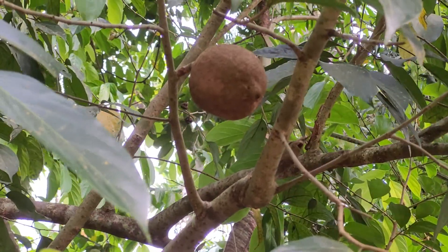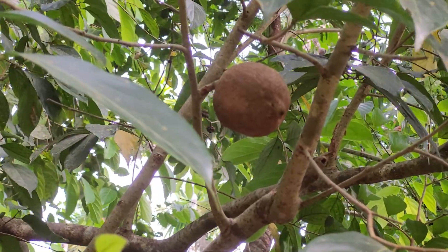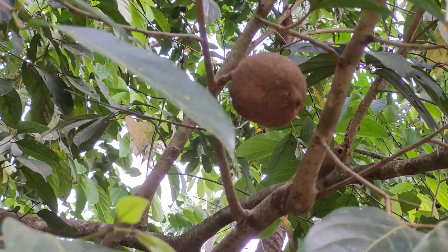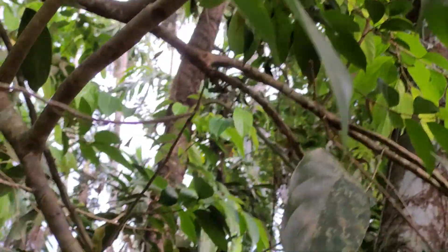This is a fruit called Hydenocarpus pentandra. This Hydenocarpus pentandra is called Garudafala in Indian languages.